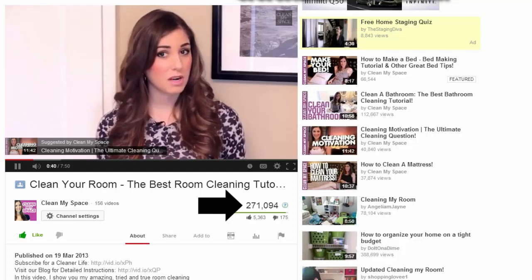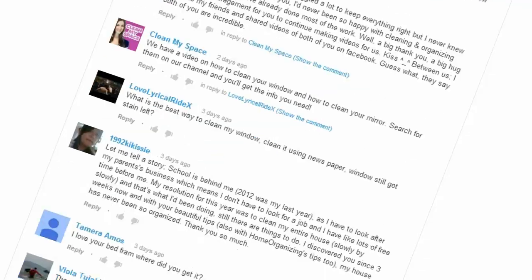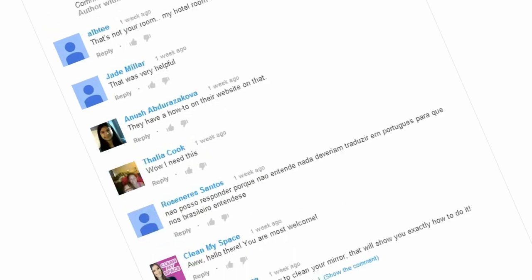Earlier this year, as some of you may recall, we made a video about cleaning your room and in seven short months it's garnered over 250,000 views and more than 1,000 comments. Now, 1,000 comments are a lot to go through, let alone reply to, as I like to do. So we've made this video as a reply to all of them. Basically, most of the comments on that video fall into one of three categories.